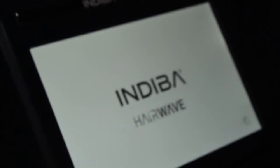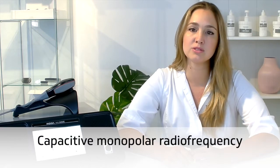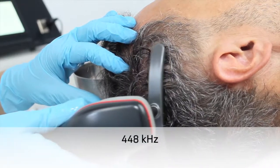Welcome! I am pleased to present our new Indigla Hairwave device, aimed at professionals specialized in hair treatments. This device provides your center with the possibility of performing safe and effective treatments independently or as a complement to other common techniques, including hair implants.